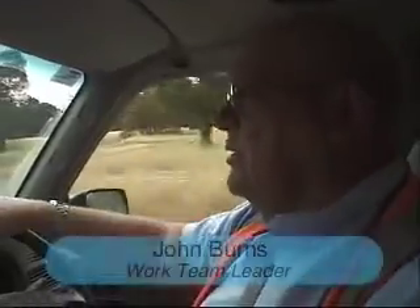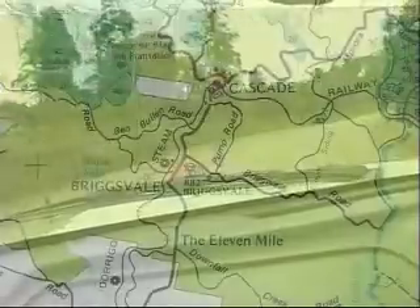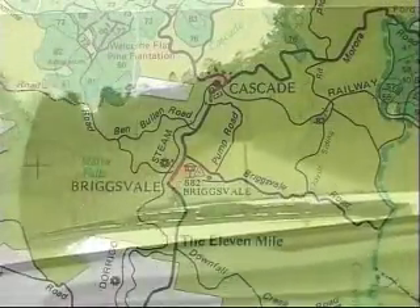We're basically using existing conduits to go through to Cascade, and when we get through to Cascade we start into the forestry department. We're allowed to plough through the forestry department as long as we're reinstated properly and look after all the trees and what we do.